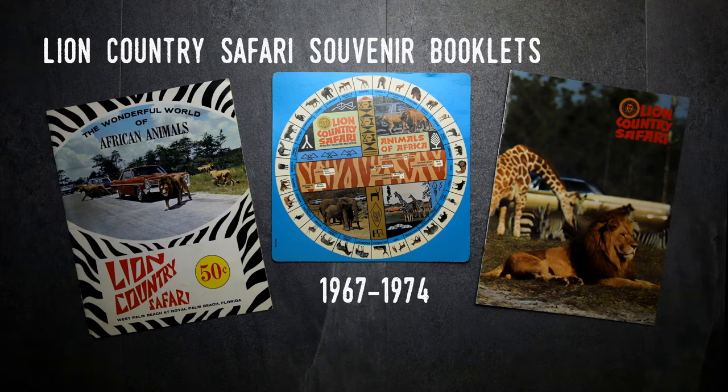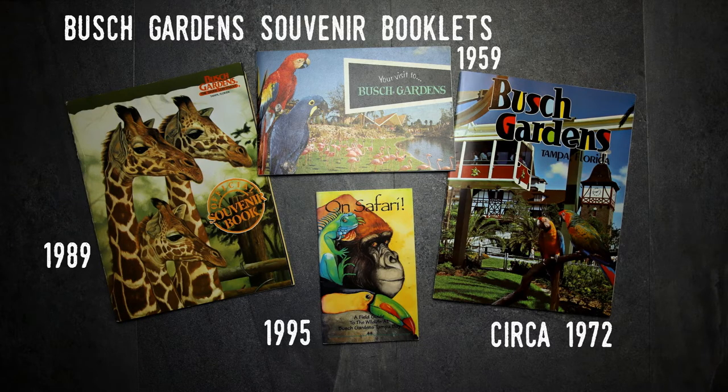These were often only available for purchase in an attraction's gift shop. I'm particularly sad that these have all but stopped being published in the last 20 years. I'm not sure why, but it probably has to do with the cost of printing versus the number of sales.